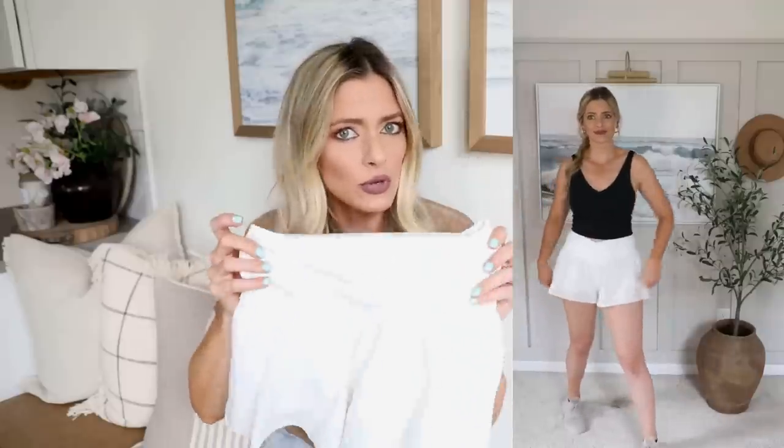This last piece isn't a dupe — it's just something cute and comfortable I found: the Aerie Crossover Shorts. I really like these because they have a spandex short underneath, they're flowy, and perfect for playing pickleball, which my husband and I play all the time. They're high-waisted with a comfortable crossover band that holds them up nicely and is very flattering. They come in a bunch of colors and will be cute for volleyball in the summertime too.